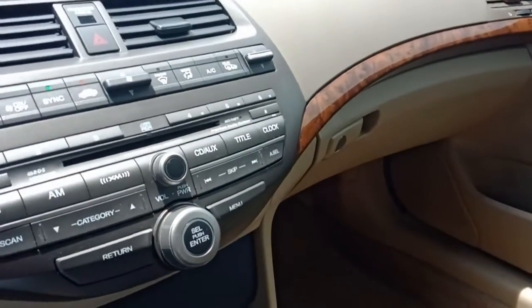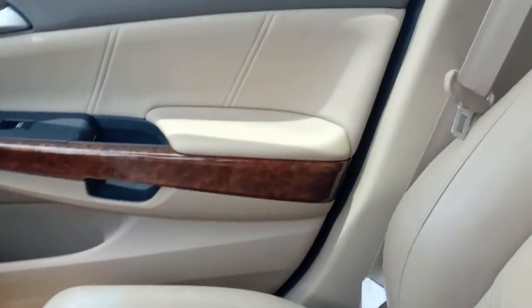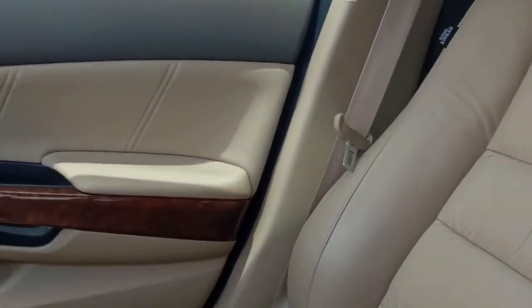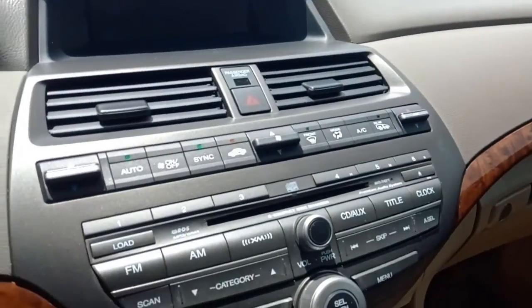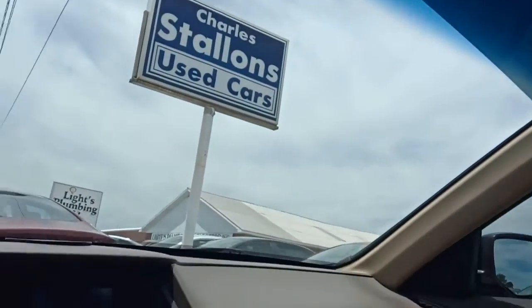The interior is in fantastic shape — a beige or tan color, lots of room in this car. We've also got a sunroof — the sun is behind the clouds a little but it's out. This thing has got a lot of bells and whistles.